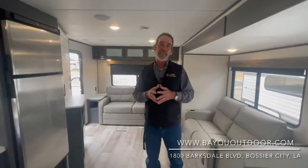One place, one place only — it's Bayou Outdoor Supercenter. Derek James, BayouOutdoor.com, 318-629-2628.